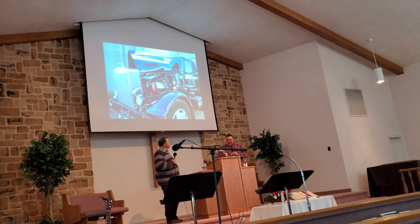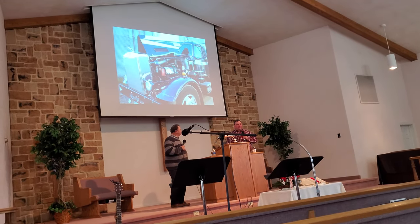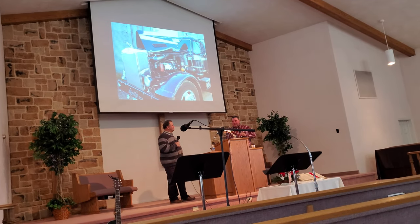There was another incident — I don't remember what year this one was. My grandparents had a house in Florida...